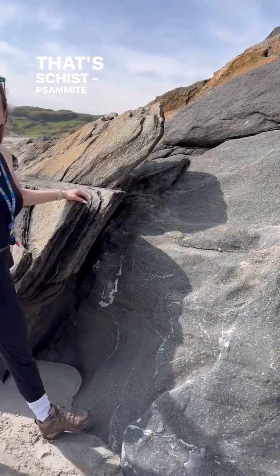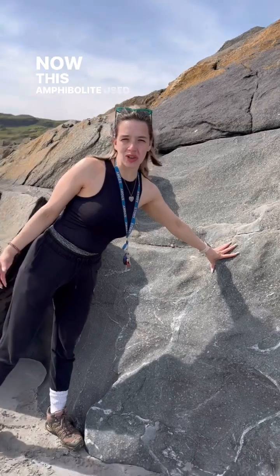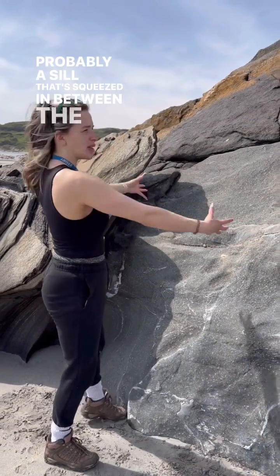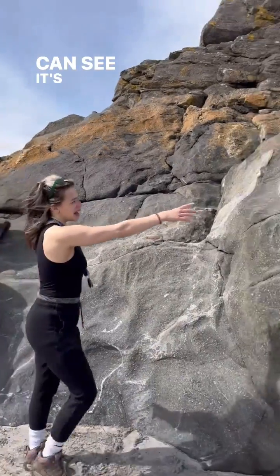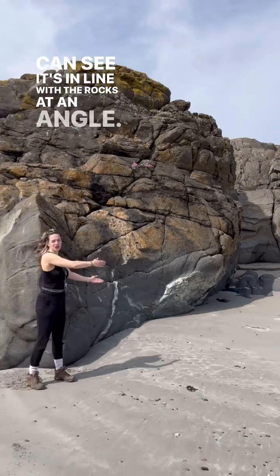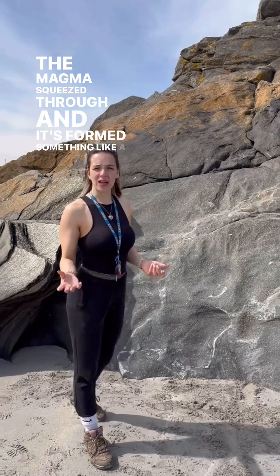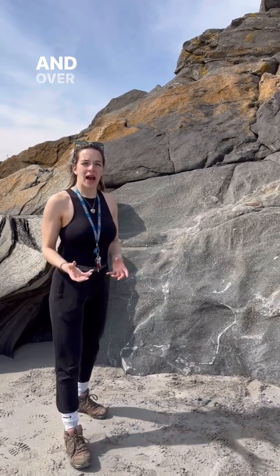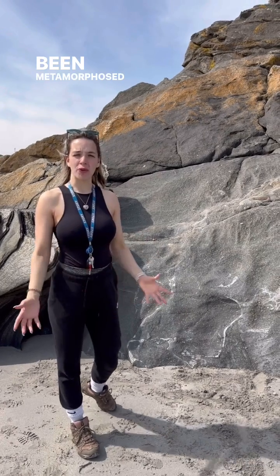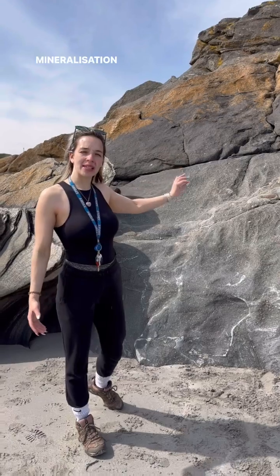Now this next to it is amphibolite — that's the semipelite and this is the amphibolite. This amphibolite originally used to be a lava, probably a sill that was squeezed in between the rocks, as you can see it's in line with the rocks at an angle. The magma was squeezed through and formed something like a dolerite or a basalt. Over time, again during the Caledonian Orogeny, they've been metamorphosed to form an amphibolite with a mineralization.